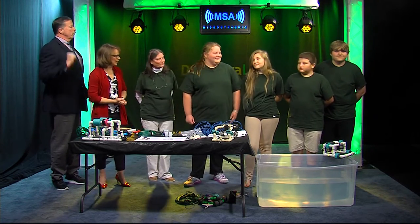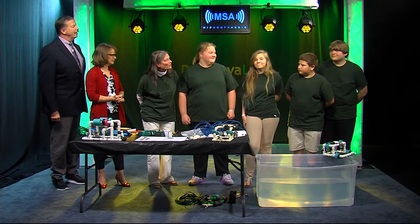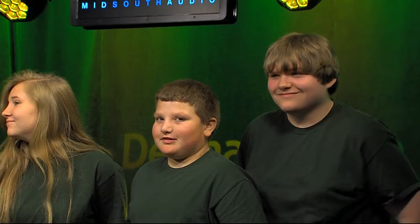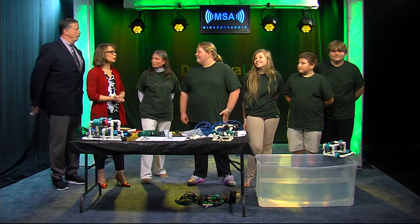You brought some other students here with you — introduce us. This is Rose, Chelsea, Justin, and Chase, and they are RC Undersea, the team that won a slot for Atlanta for the national competition for Sea Perch.